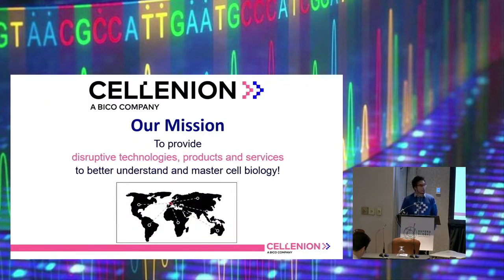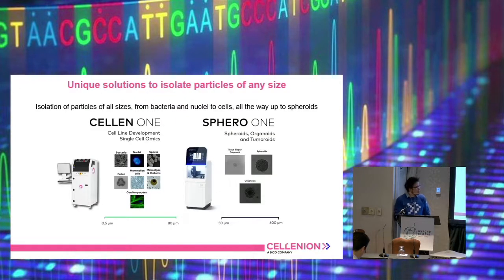Our mission at Selenium is to provide disruptive technologies, products and services to better understand cell biology — to make our customers able to better understand cell biology and therefore maybe have a better future for us all. Everything is based on a certain technique where we base our machines on, and our two major machines are the Selenium One and the Sphero One. What they do is essentially isolation of particles of any size — and by any size I mean from 0.5 microns to a few hundred microns. The major difference between the two machines is essentially the size range that they have.